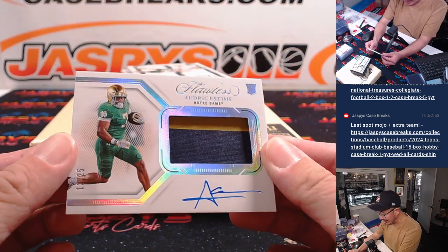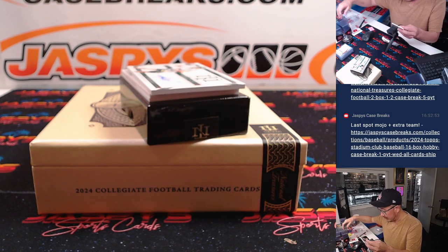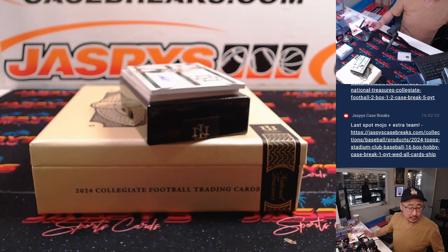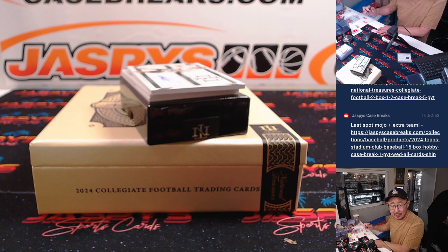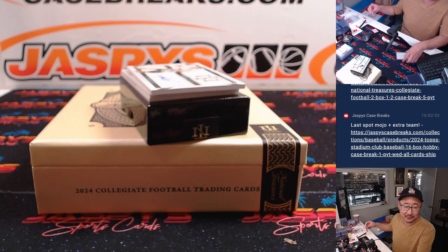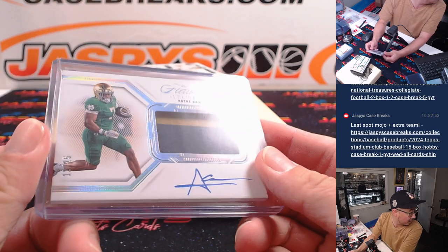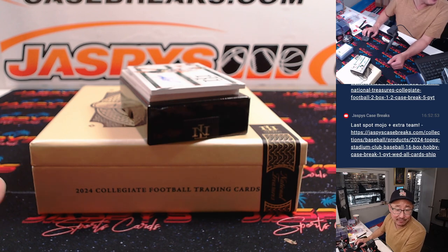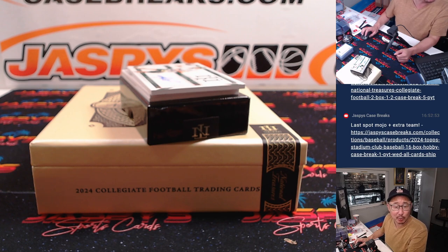Rookie jersey and auto — that's Audric Estime, 12 out of 25. Nice thick card. Audric is a running back for Denver — a fifth round pick out of Notre Dame. Down go the seeds — oh no, I was saving those shells. That's Matt Smith, Denver. He's got 95 rushing yards on the season — he was on injured reserve for a bit but returned to the active roster on October 12th.